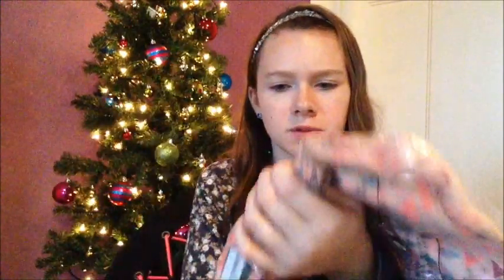Next I got a little rainbow tribal print infinity scarf. I only have a couple of infinity scarves and they're not very colorful, so I found this one and it was really cheap, so I decided to get it.